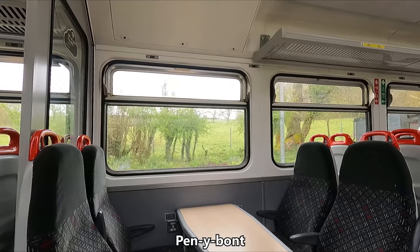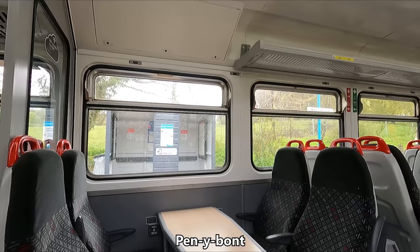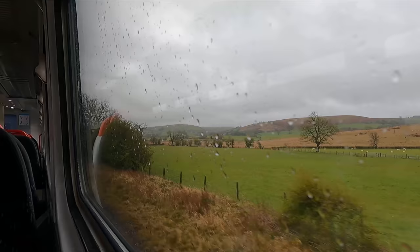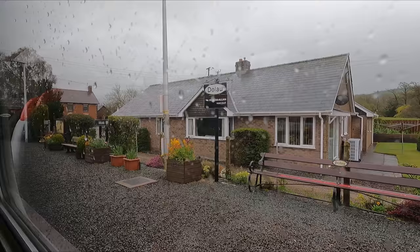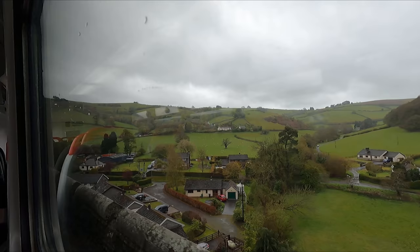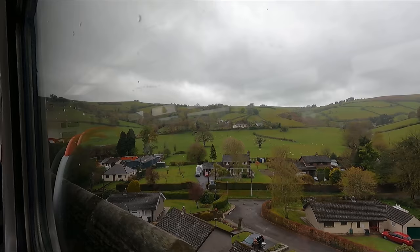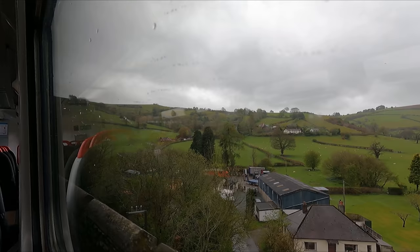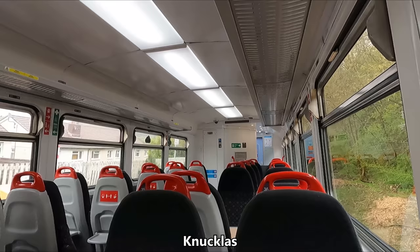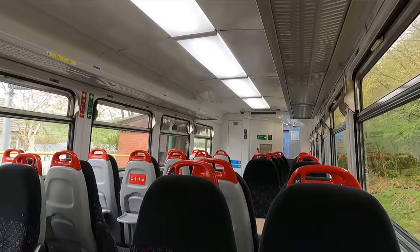It's worth noting that many stops on the Heart of Wales line are request stops, meaning the train will only stop if someone wants to get on or off — such as here at Penybont. A short time after departing Dolau, we cross the impressive Knucklas Viaduct, completed in 1865 and boasting 13 spans. Almost immediately after, we pass Knucklas Station, which is the last stop in Wales, albeit a request stop.